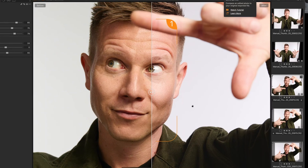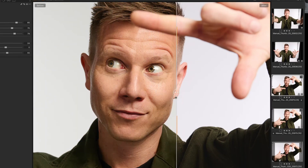Capture One just released a new open beta version, and it includes not only a brand new logo, but some absolute game-changing AI tools that will change the workflow of every photographer shooting people, portraits, fashion, beauty, weddings — you name it. I believe it will also change the workflow of a whole industry.